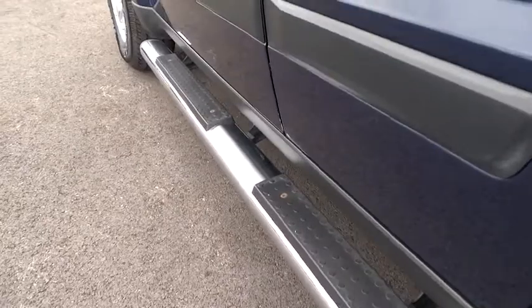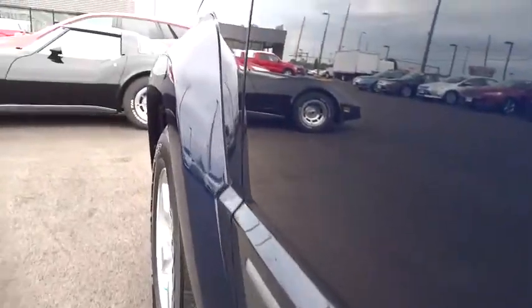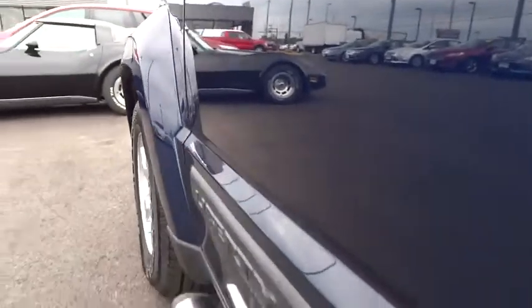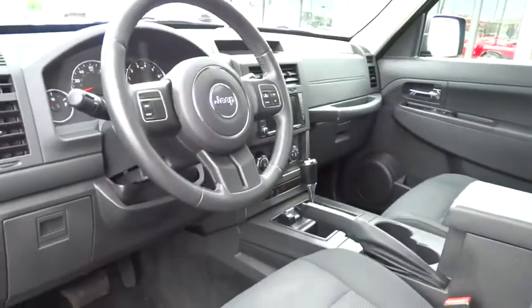This vehicle is Carfax certified, one owner, and qualifies for Carfax's buy-back guarantee. Searching for a dependable vehicle that looks great too? You found it, so stop in today.